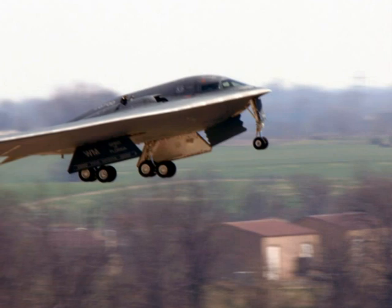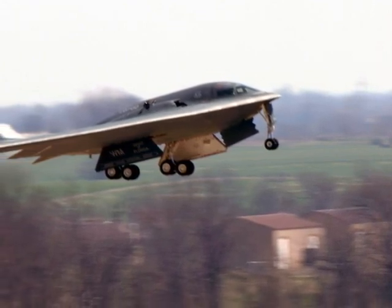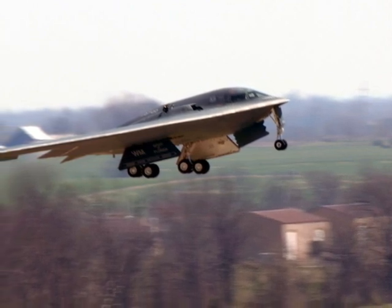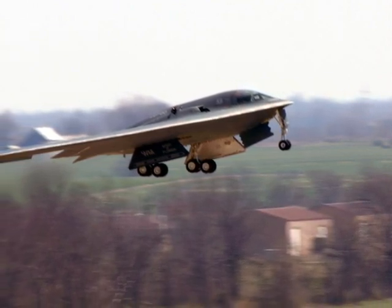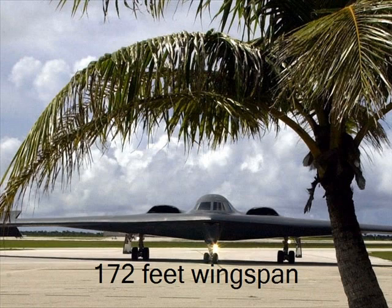The B-2's first test flight was in 1989. However, it was not ready to be used. The first B-2 was delivered to the United States Air Force in 1993 and was known as the Spirit of Missouri. The B-2 is 69 feet long, with a wingspan of 172 feet.